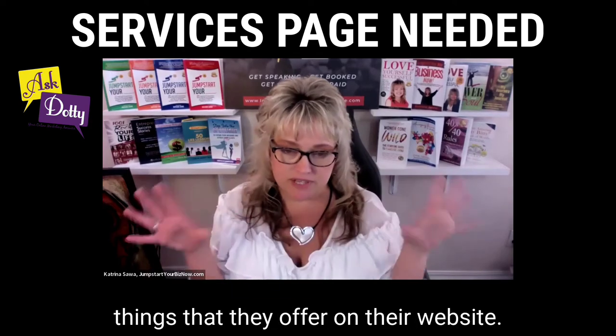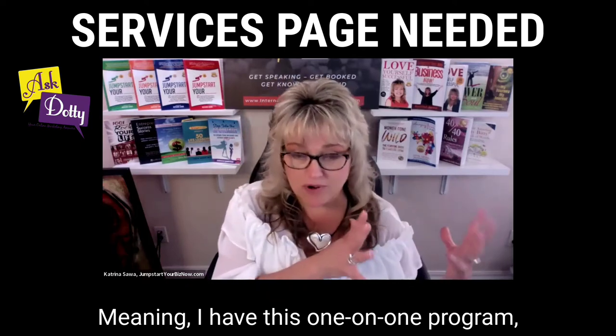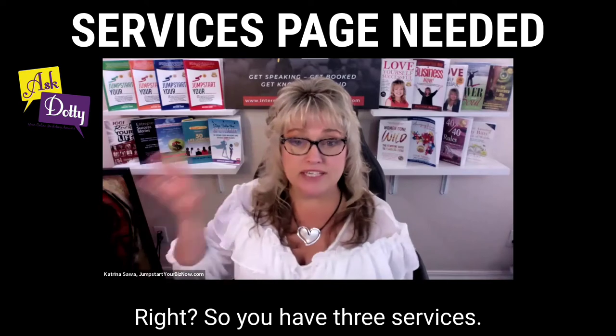Sometimes people have different things that they offer on their website, meaning they have a one-on-one program, a group program, and a membership. So you have three services.